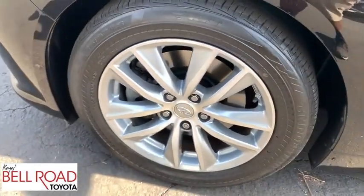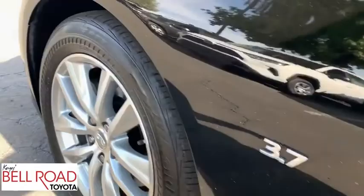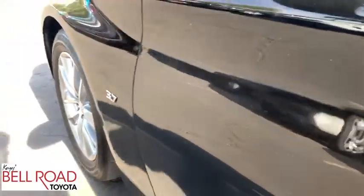Stability control, Bluetooth, leather-wrapped steering wheel, power steering, adjustable steering wheel, four-wheel disc brakes, keyless start.